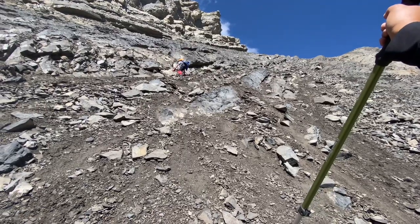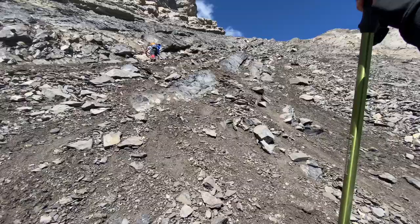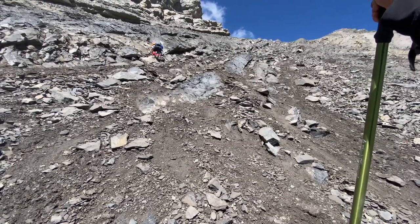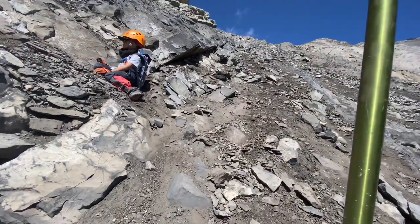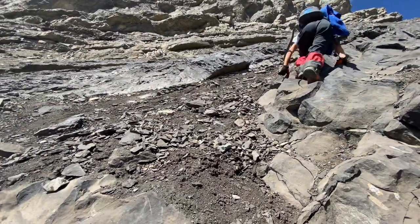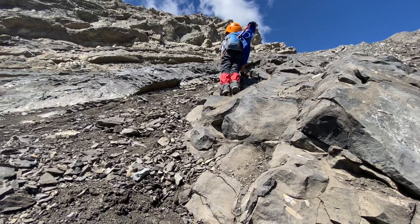We went halfway on the second gully and then crossed over to the third gully halfway to the ridge. I would say the best route is to do the first or second gully all the way to the ridge as you get closer to the summit. Either way, fun scrambling!